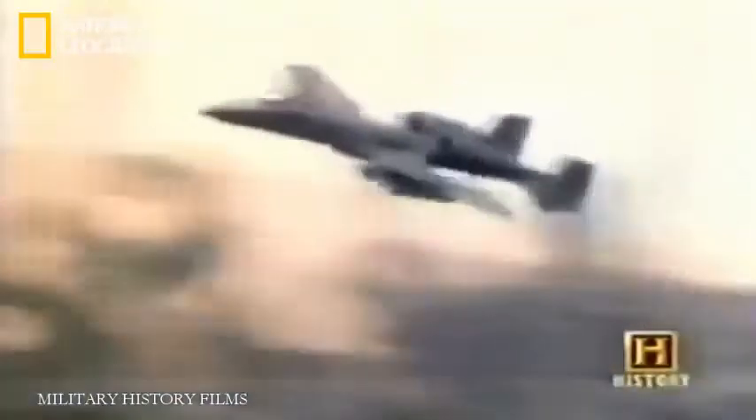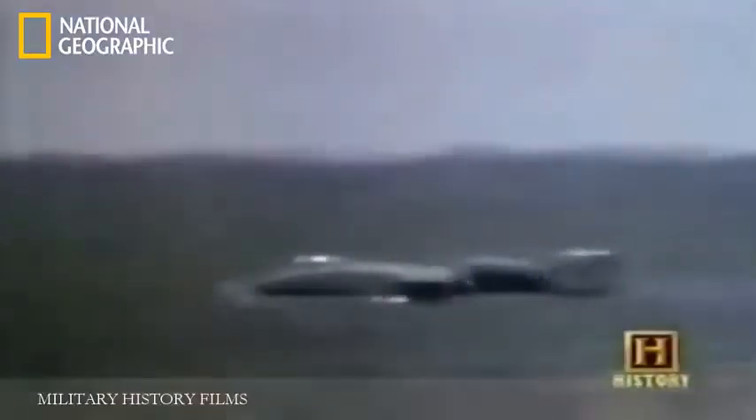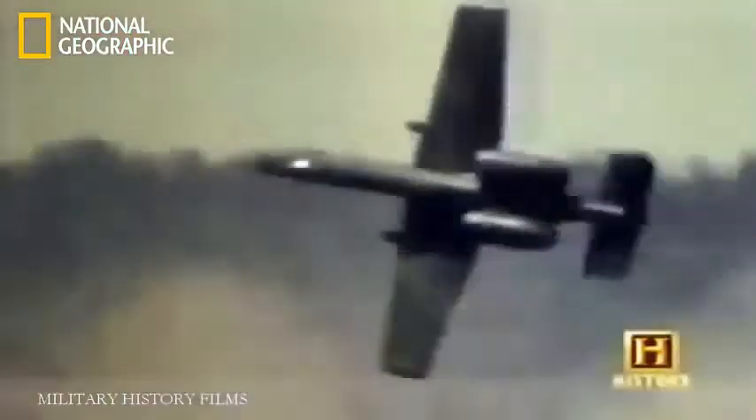When you roll in and pull the trigger for the first time, you get excited and the adrenaline starts pumping. I had the biggest smile on my face. What a feeling — the whole airplane shakes. The first time I fired the gun, I had to come off the trigger because I couldn't believe something like that could come out of the front of the airplane — all the flames, the smoke. This 30-millimeter bullet is the size of my forearm. And that smell of gunpowder in the cockpit after you fire the gun — it's incredible. It smells like victory.